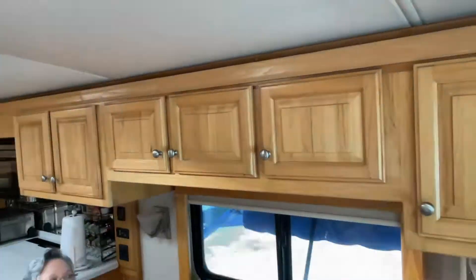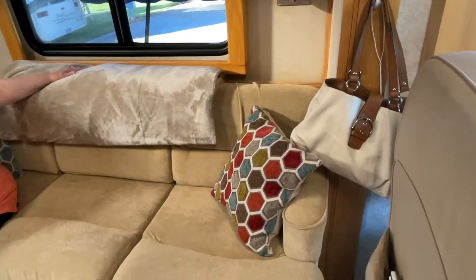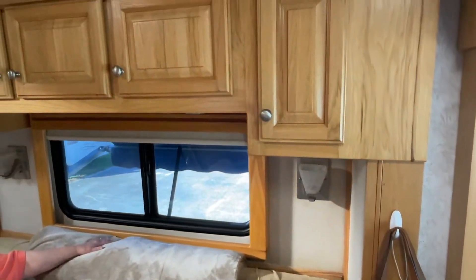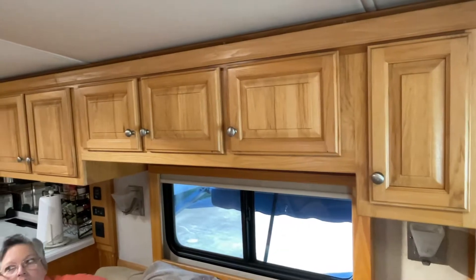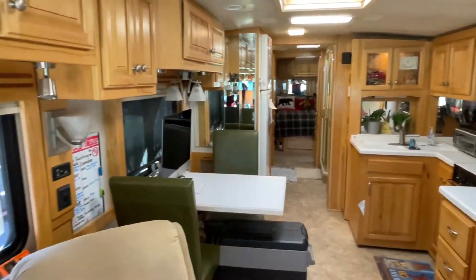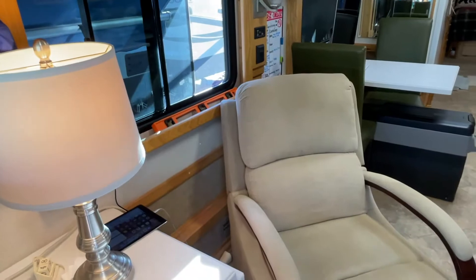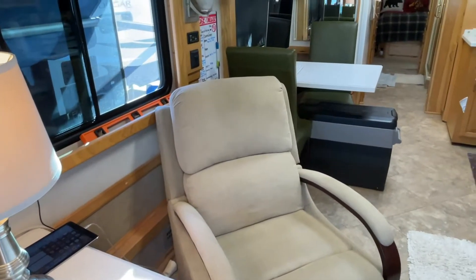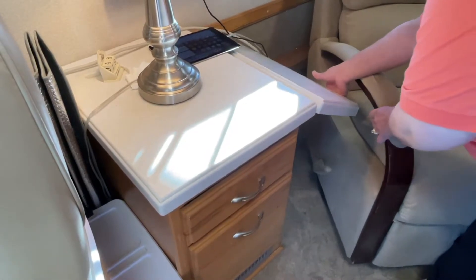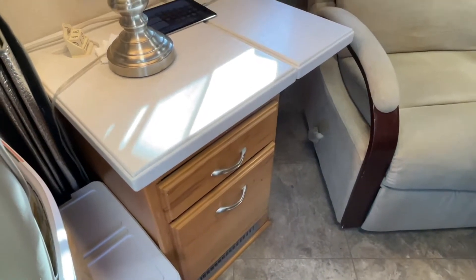This holds out to a queen size bed, and you'll notice there are cabinets galore. We absolutely love everything — it gives us a chance to have a place for everything. Across from the sofa is a lovely rocker chair that also moves out to lift your feet up, so it has a nice comfortable feel to it. There's a lamp and the table comes up, which turns into a nice desk.